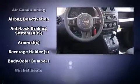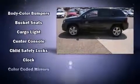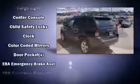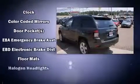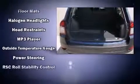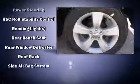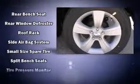Jeep ensures the safety and security of its passengers with equipment such as head curtain airbags, front and side impact airbags, traction control, anti-whiplash front head restraints, ignition disabling, and ABS brakes. Brake Assist technology provides extra pressure when applying the brakes.